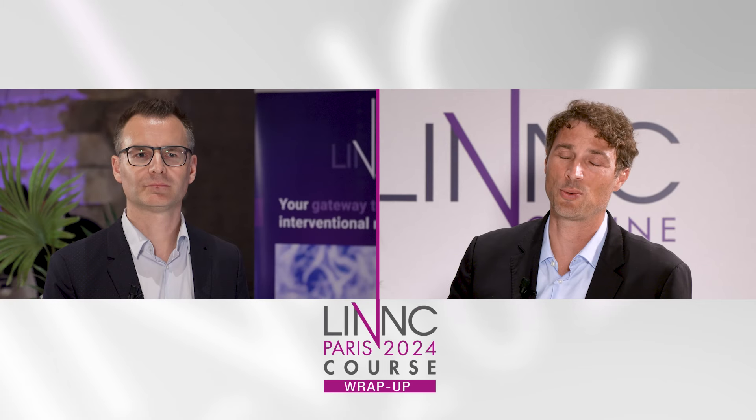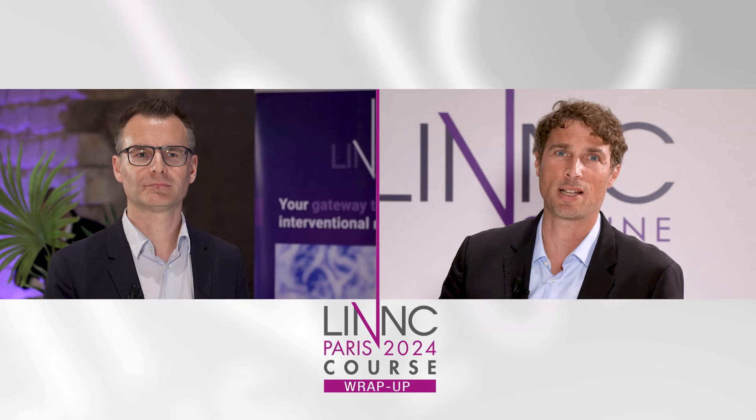Welcome to LINK 2024. My name is Professor Vincent Costellar and we are here with Marcus to discuss and share our experience with the Artist device. Can you first tell us a little bit more about the device itself?